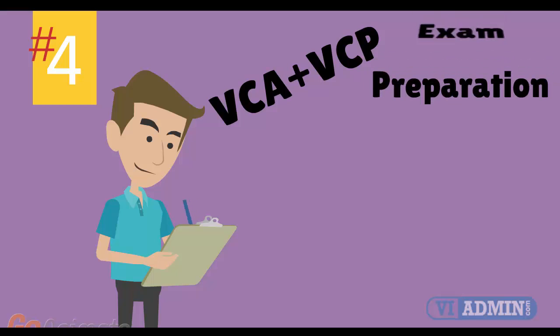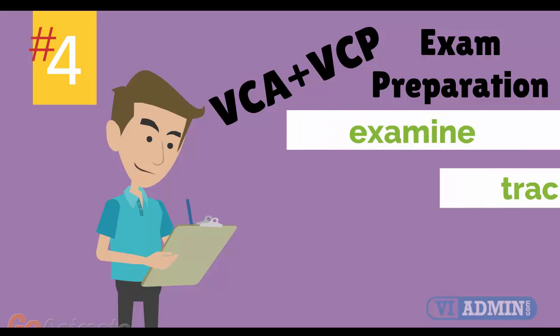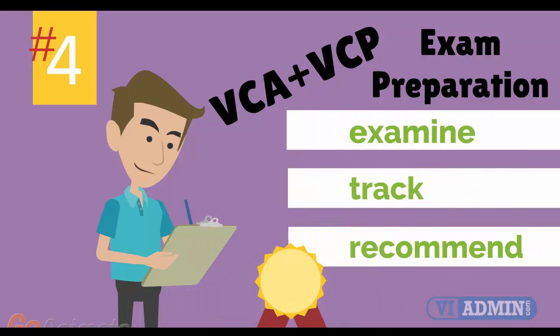Number 4: VMware VCA and VCP exam preparation workshop. We provide you with access to a specialized training portal which allows us to examine and track your knowledge levels, recommend areas of improvement, and gauge your exam readiness.